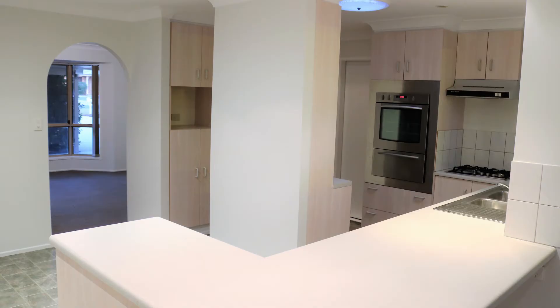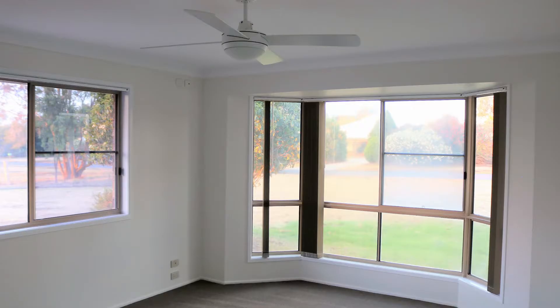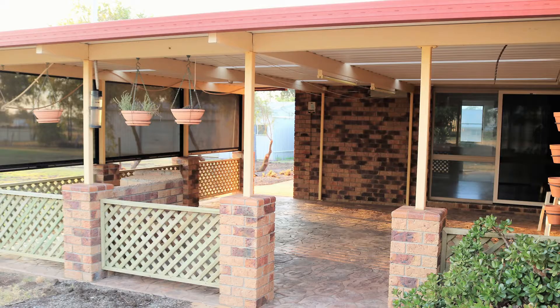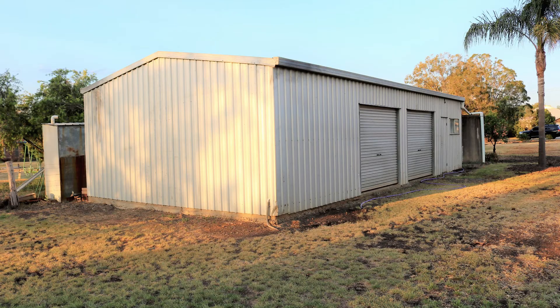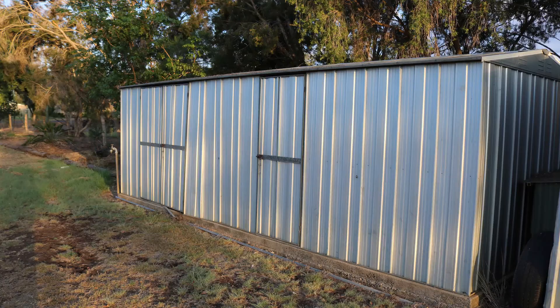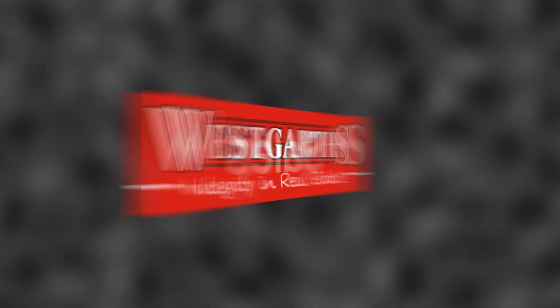Boasting an air-conditioned east-facing master bedroom with ensuite and walk-in robe, the property also features a large covered outdoor entertaining area, workshop, solar hot water and a huge rainwater tank. There's so much more to this home so be sure to contact Wayne to book your inspection today.